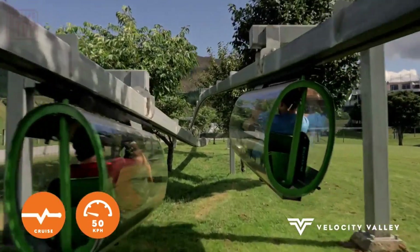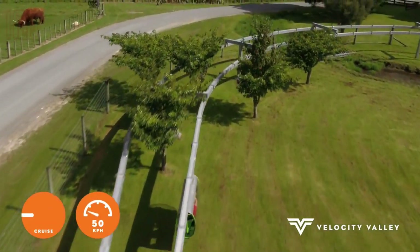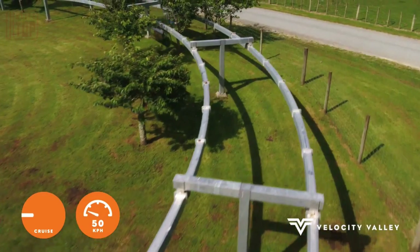Unsurprisingly, this thrilling ride draws people of all ages, and it's worth noting that the oldest pilot to take on this adventure is a remarkable 84 years old.